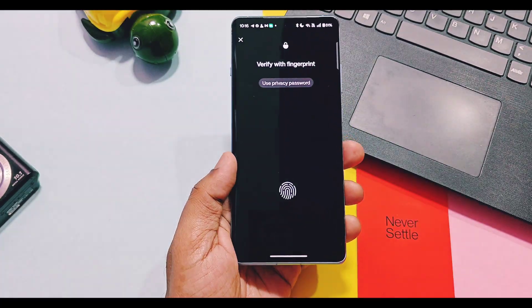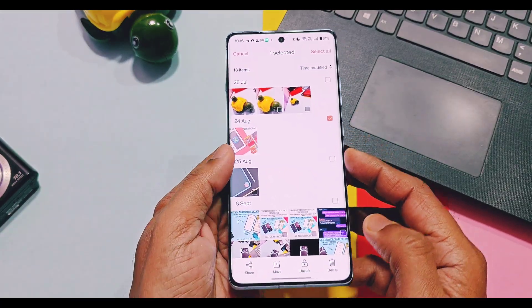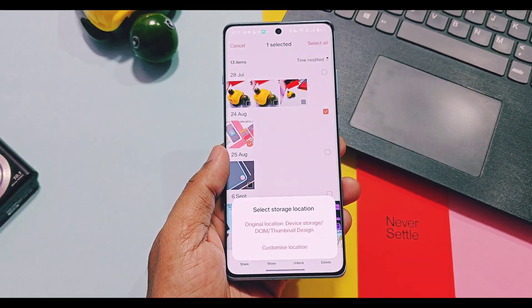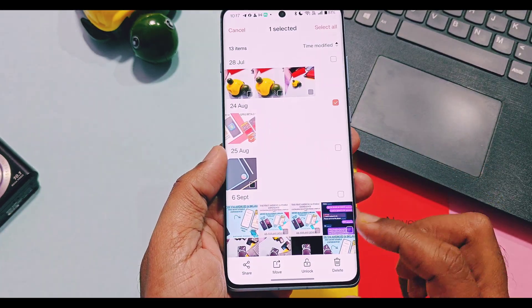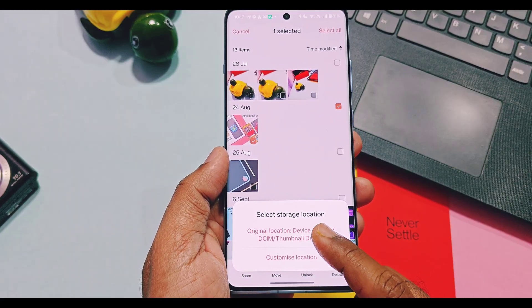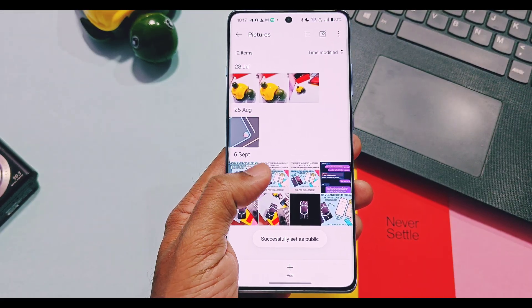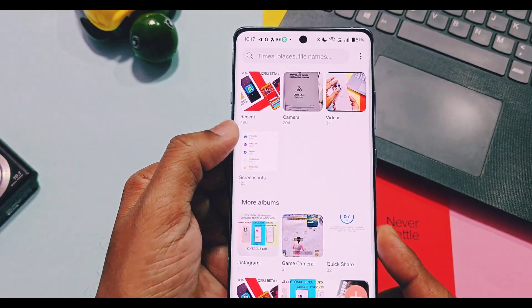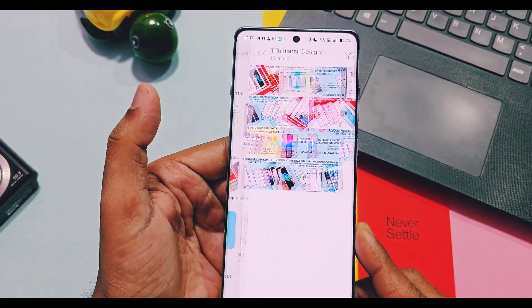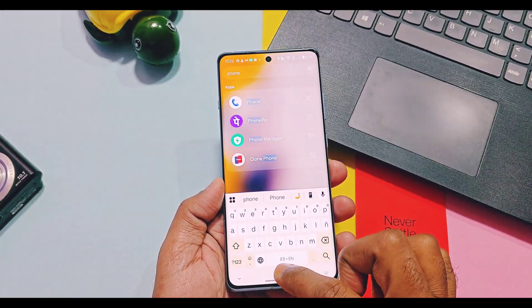Next, in Private Safe, if you unlock any images and move them to the public folder, you get two options before unlocking them. The first one is to customize the location — by using this you can move these photos to any folder you want. Or you get another option to move the folder back to its original location from where it was moved into the Private Safe folder. Both of these options help you to find your unlocked images easily.